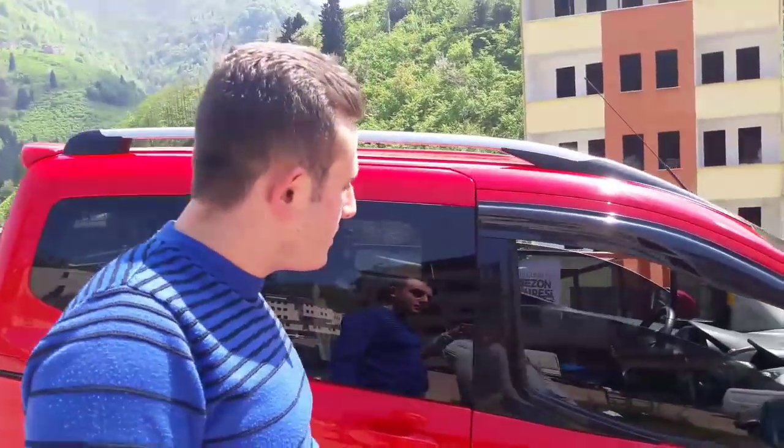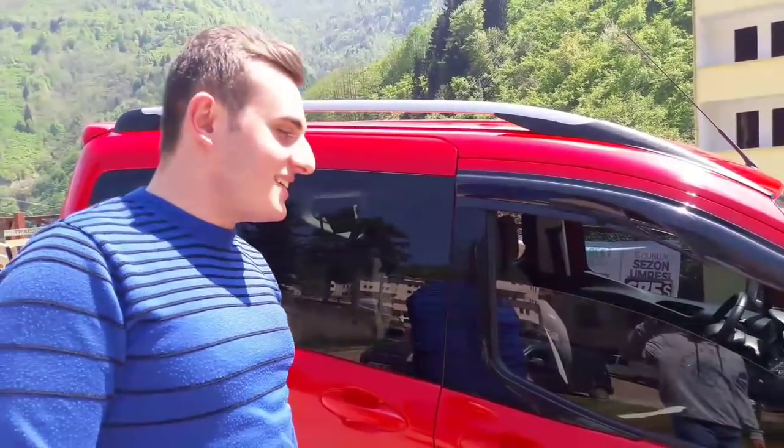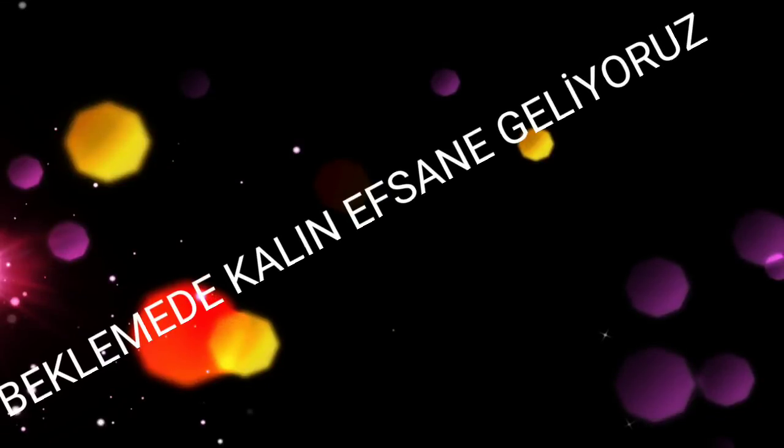Arkadaşlar şimdilik bu kadar diyelim. Kanala abone olup videoyu beğenmeyi unutmayın. Yakında yeni araç videoları gelecek. Videomu izlediğiniz için teşekkür ederim. Hadi gidelim. Güzel. Evet, thank you.